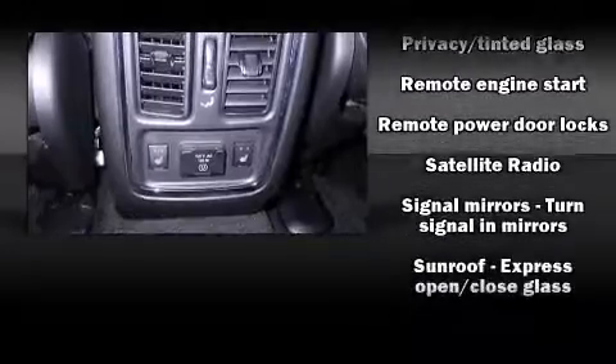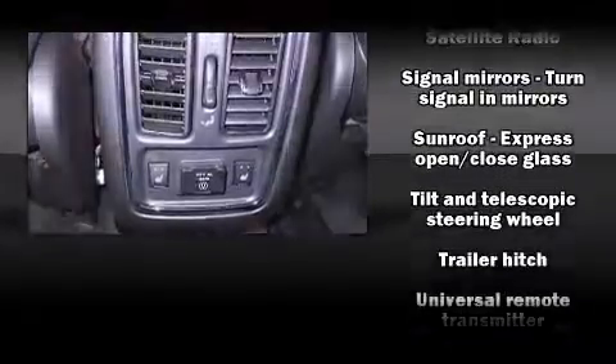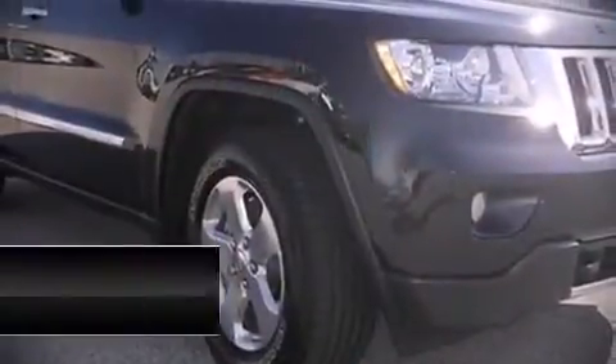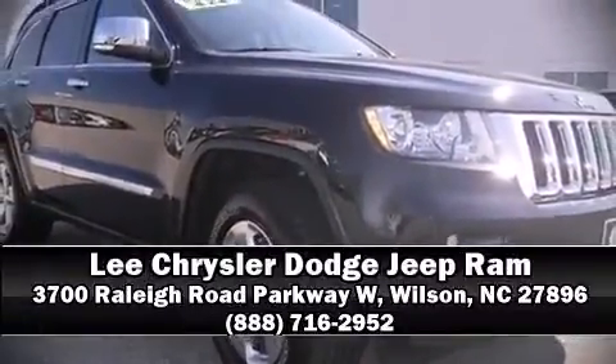A Carfax History Report indicates just one previous owner. Our team is professional, and we offer a no-pressure environment. Come on in and take a test drive.